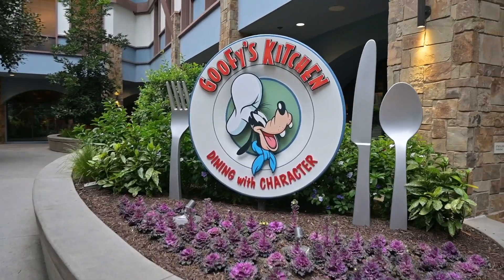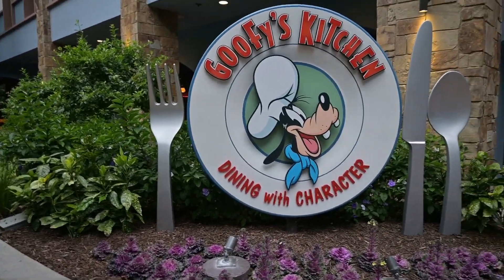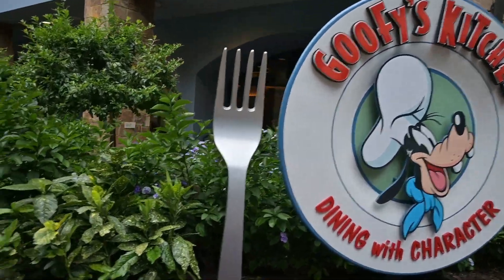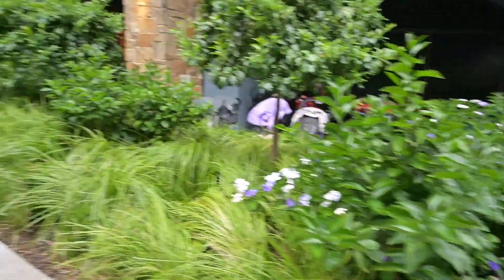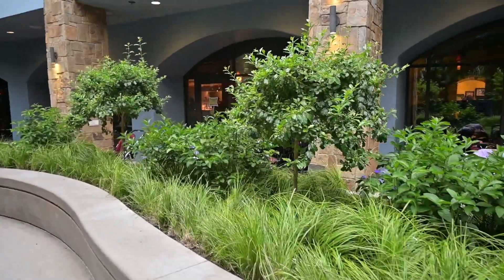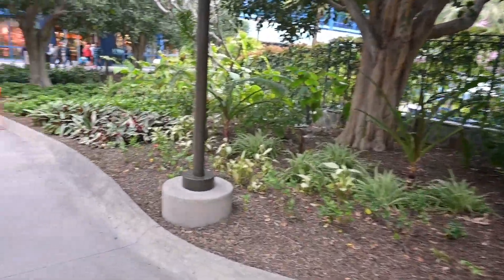Now there are three sections of the hotel, soon to be four. That was the Fantasy Tower — we're going to go into Adventure Tower next. But before we do, I thought I'd give you a little sneak peek into Goofy's Kitchen, right here. You can go in there — they do breakfast, lunch, and dinner, and it's character dining. You pay for the meal and then Goofy and other characters come and visit. Prices vary depending on if you're having breakfast or lunch. I've heard it's great but haven't been yet.